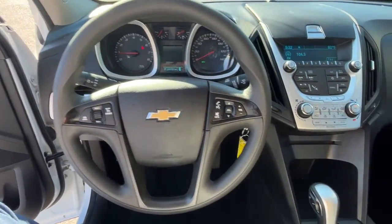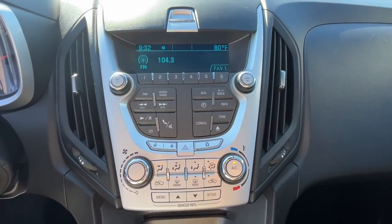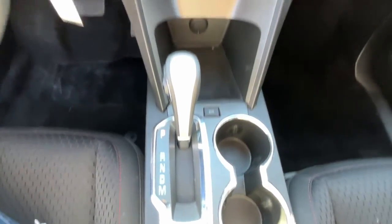Power driver's seat, traction control, intermittent wipers, tire pressure monitoring system, and passenger vanity mirror. Enjoy the journey in the capable and comfortable Equinox. Drive it today.